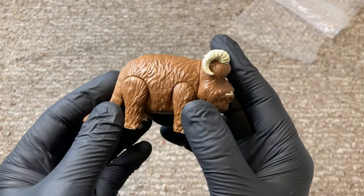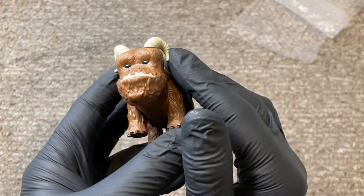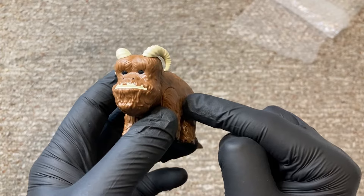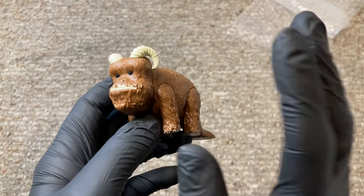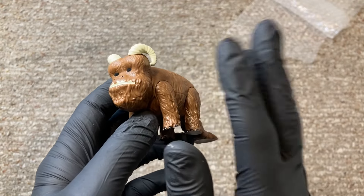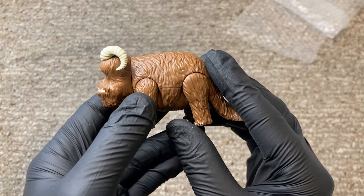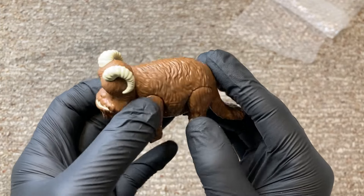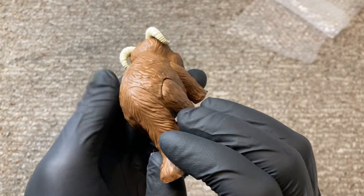I will leave a link in the description down below for the eBay site, because last time I checked there were still some of these available on eBay only. Stan Solo has sold out of these things — they're no longer available through Stan Solo's avenues — but you can go on the eBay site using the link I'll provide below. Hopefully there's still a few left.